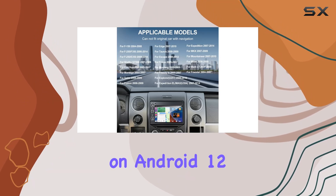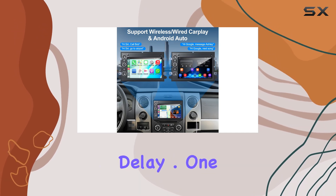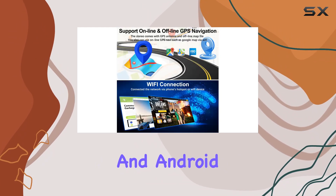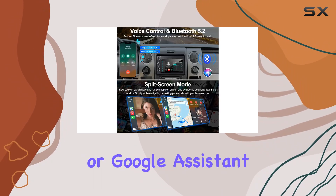The system runs on Android 12, which offers a smooth interface and quick response times, crucial for accessing functions without delay. One of the key features of this car stereo is its compatibility with wireless Apple CarPlay and Android Auto. This allows for seamless integration with your smartphone, enabling you to utilize Siri or Google Assistant.